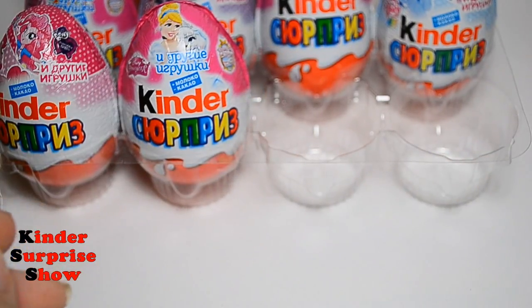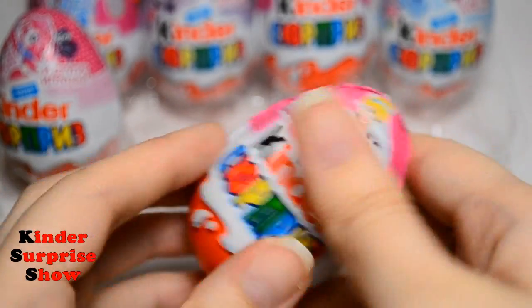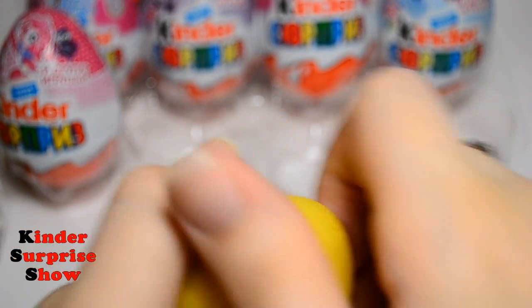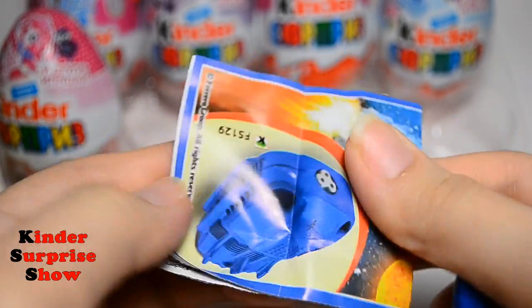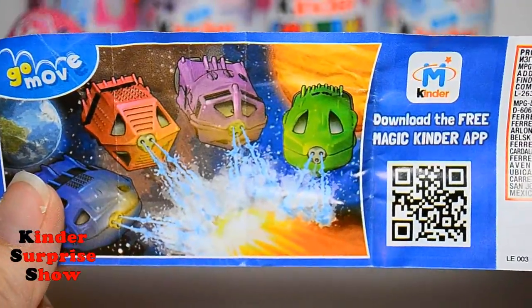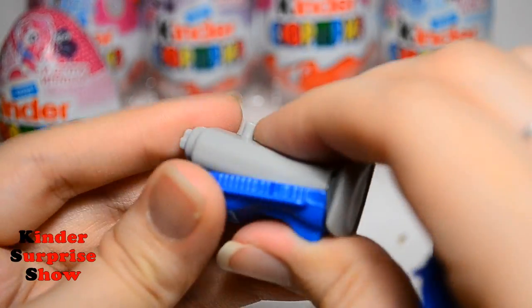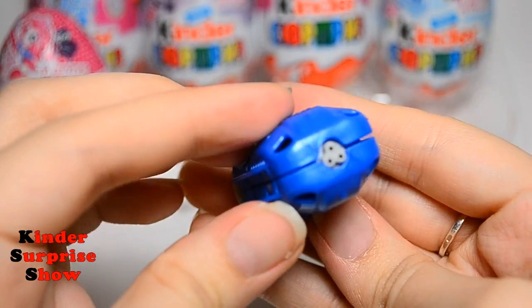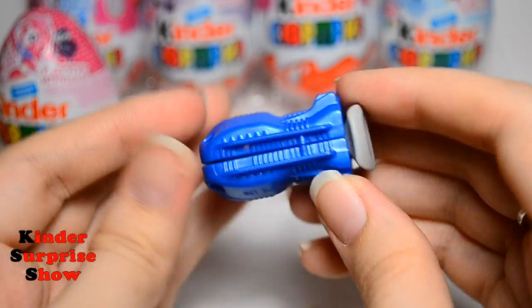It's so beautiful and excellent. I like it. Next is Kinder Surprise Disney Princess with Cinderella on the cover. And inside we find a spray bottle. Look at how it works. Cool toy.